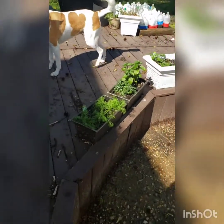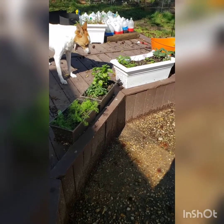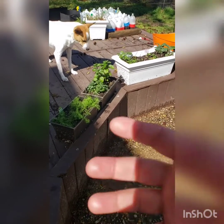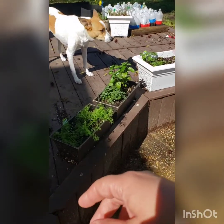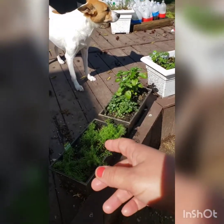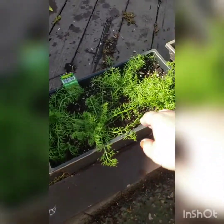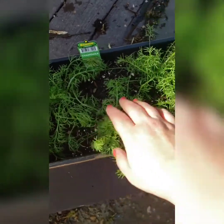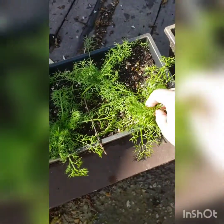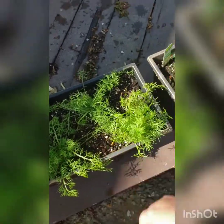So I went to Tractor Supply Company for a curbside pickup with a mask on to get a 50-pound bag of dog food. And while I was there, I couldn't help but pick up some herbs they had for sale there on the curb. So this is chamomile — it's doing pretty well. It was just one plant I bought, and there were one, two, three, four inside of the one container that I split up, and they have grown significantly since then.